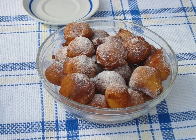Fritule is a festive Croatian pastry made particularly for Christmas. They resemble little doughnuts, the Italian zeppoli, Venetian fritole, and the Dutch Christmas snack oleoball, balls of oil.